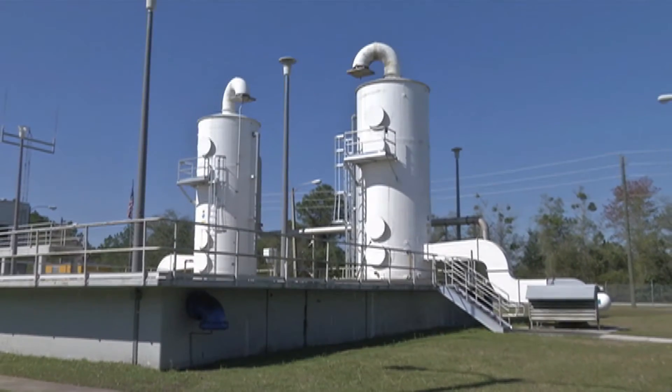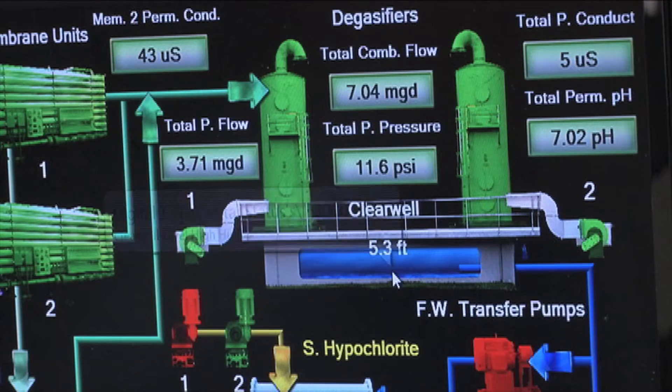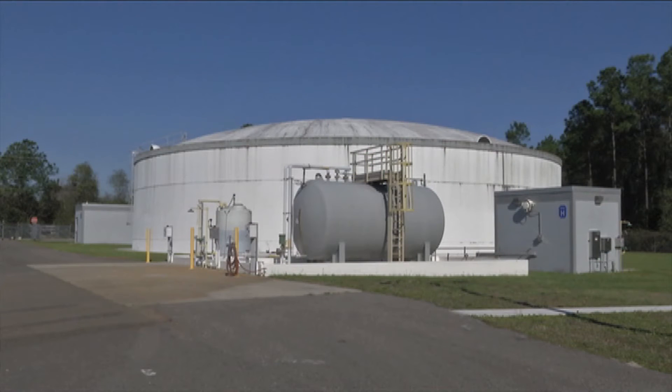It's dosed with sodium hydroxide, which balances the pH. It's dosed with hypochlorite, which is what we use for disinfection. We also add ammonia, which makes it a chloramine disinfectant. It gets stored in a ground storage tank and then it pumps out to the customer.